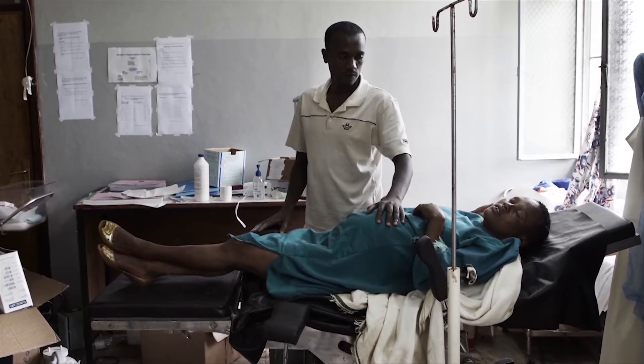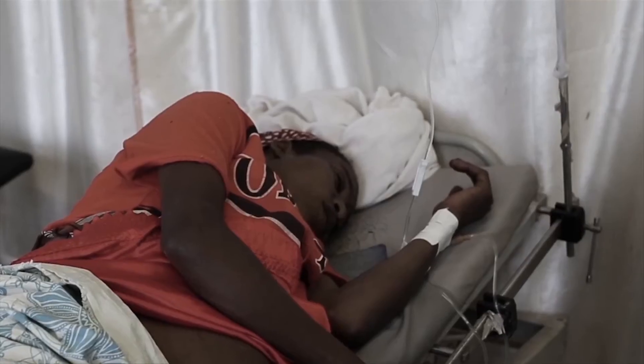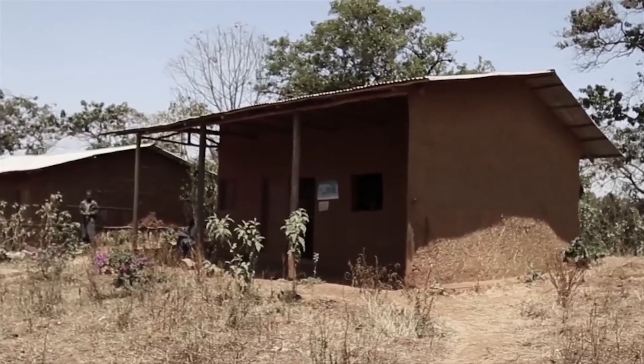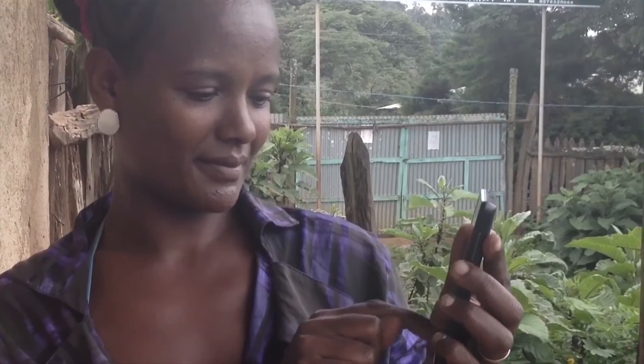Skilled birth attendance is crucial to the survival of mothers and newborns. But in sub-Saharan Africa, there is an acute lack of skilled attendance at birth, especially in remote areas. This is a huge challenge.